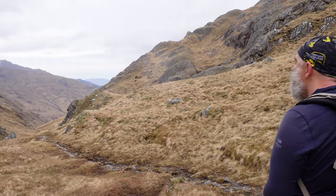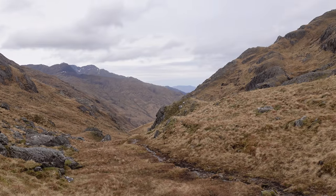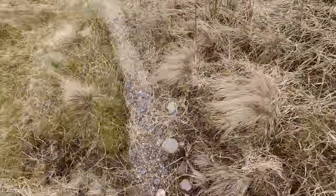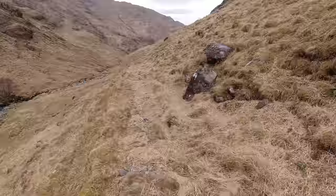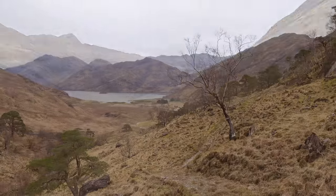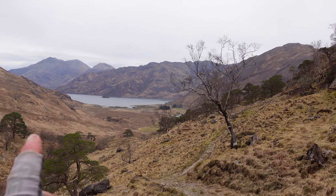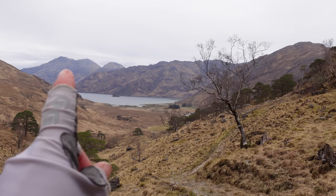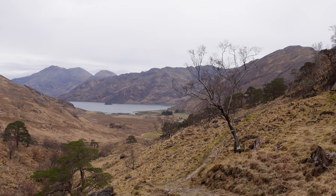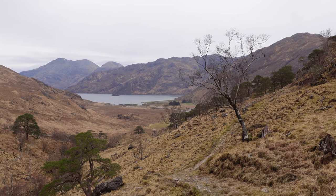We're at the top of the pass and this will take us all the way down to Barrisdale Bay. We've just had our first glimpse of Barrisdale Bay. This hill here is Ben Sgriol — my friend John completed on that, it was a good weekend. We've not got far to go. Going to have an extended lunch down there. Let's go.